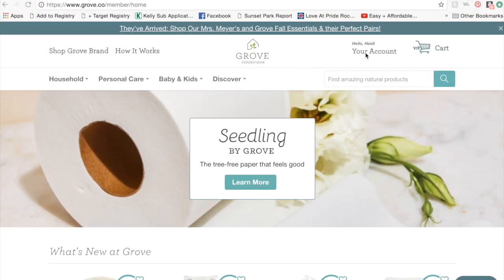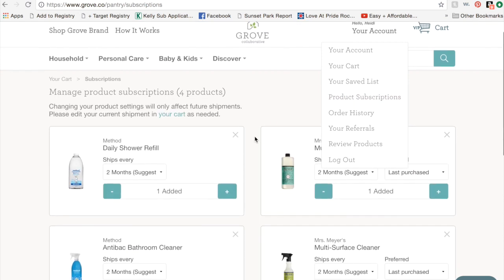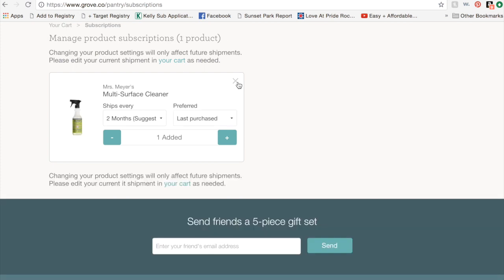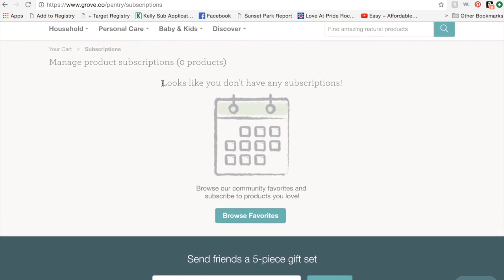When you go into the Grove Collaborative website, you're going to want to click on your account. Scroll down to Product Subscriptions. This is the page that's going to show you where you have subscriptions that Grove Collaborative has automatically signed you up for — it's going to list several different products, and at the top it'll tell you how many. What you need to do to not be subscribed to these products is click the X in the top right-hand corner of each. Unclick all of them until there are no product subscriptions left, and at the top of the page it'll say, 'Looks like you don't have any subscriptions.' This is how you can be sure that Grove Collaborative is not going to auto-renew and send you something the following month that you did not want or did not intend to pay for.